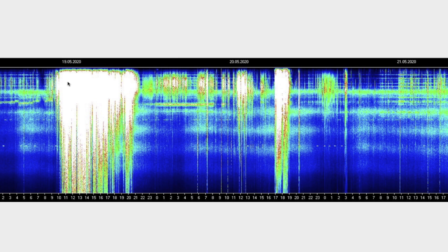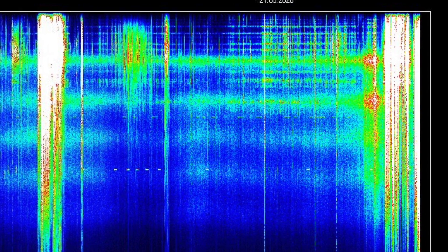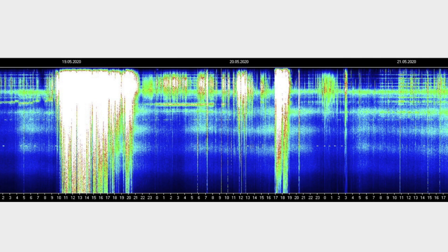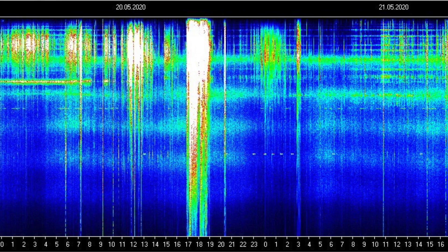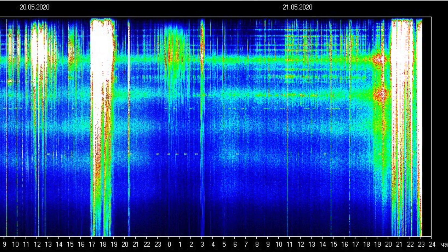I also noticed some activity on the Schumann Resonance. On the 19th there was activity from an inbound solar wind stream, and then on the 21st I noticed some unusual readings that looked like little spheres on the Schumann Resonance data — never really seen anything quite like that before. I don't know what those round dots mean; there was some activity going into the 22nd as well, but it's quite unique.